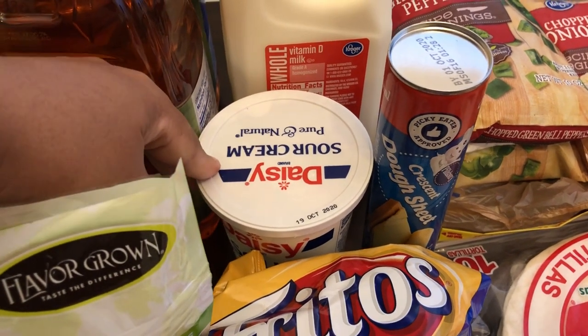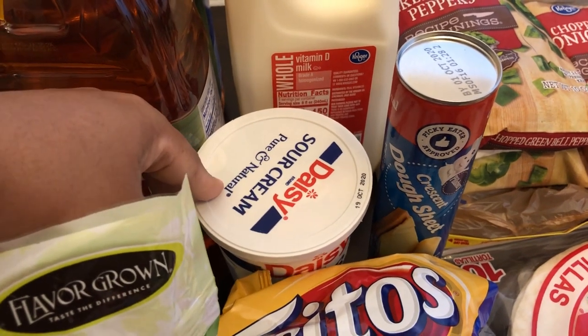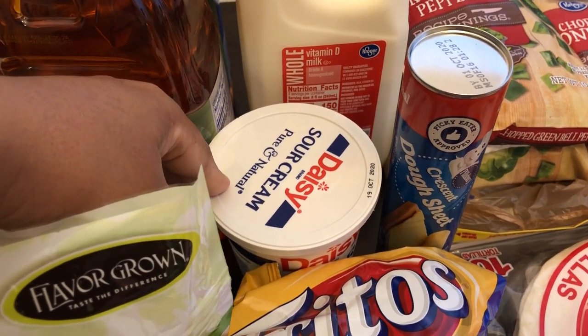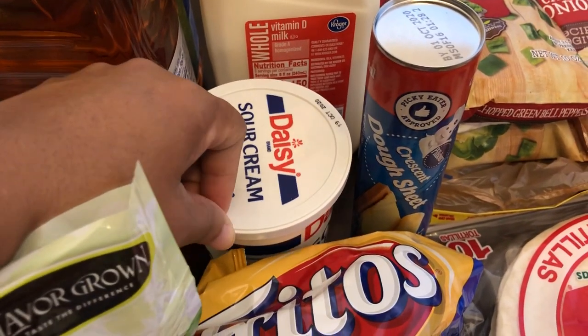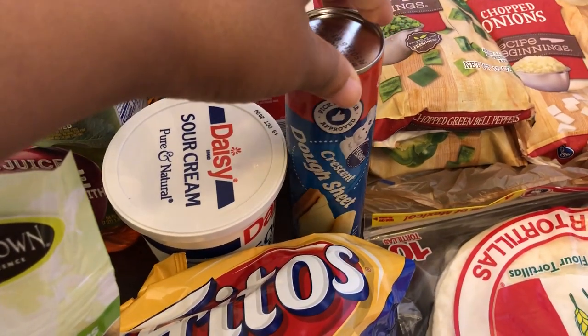Last time I went to Kroger they didn't have the 16-ounce containers of sour cream. Today they had the 16-ounce on sale for around $2.16–$2.19, but the 8-ounce was on sale for a dollar — and they didn't have the 8-ounce today, which I would have stocked up on since it was a better deal. I needed some sour cream regardless.